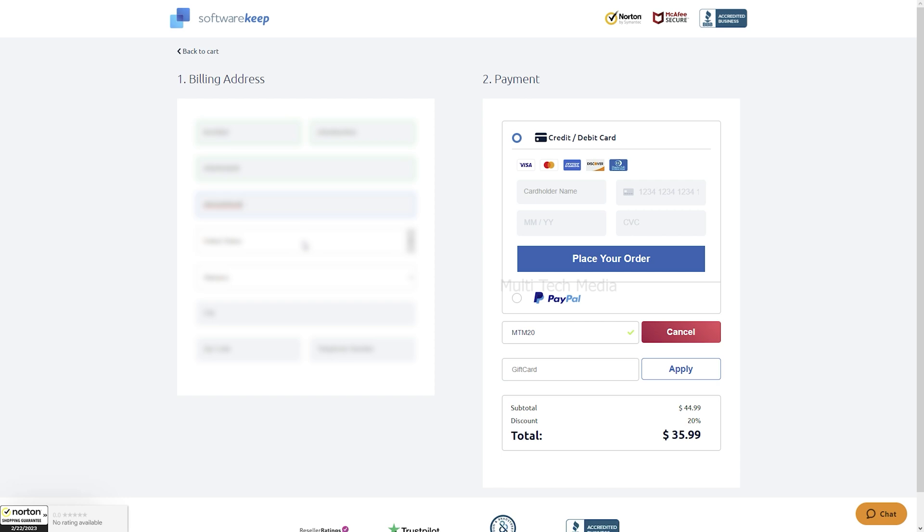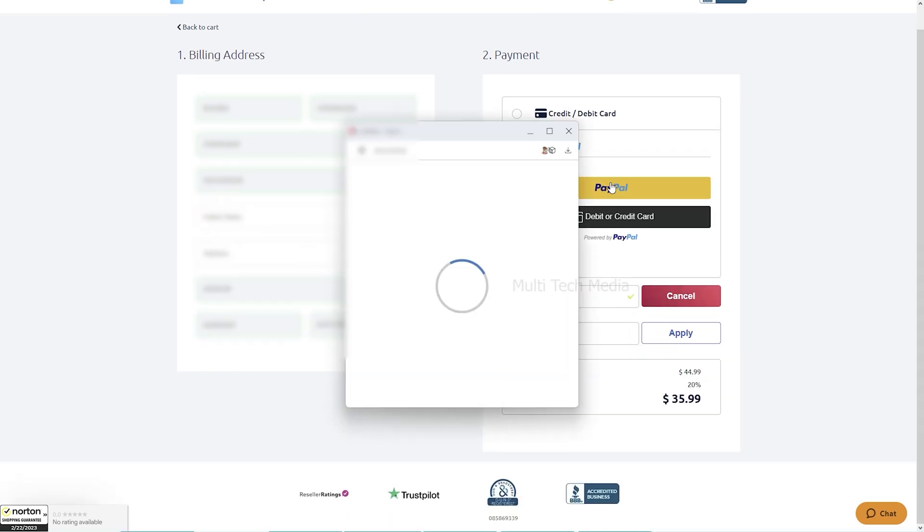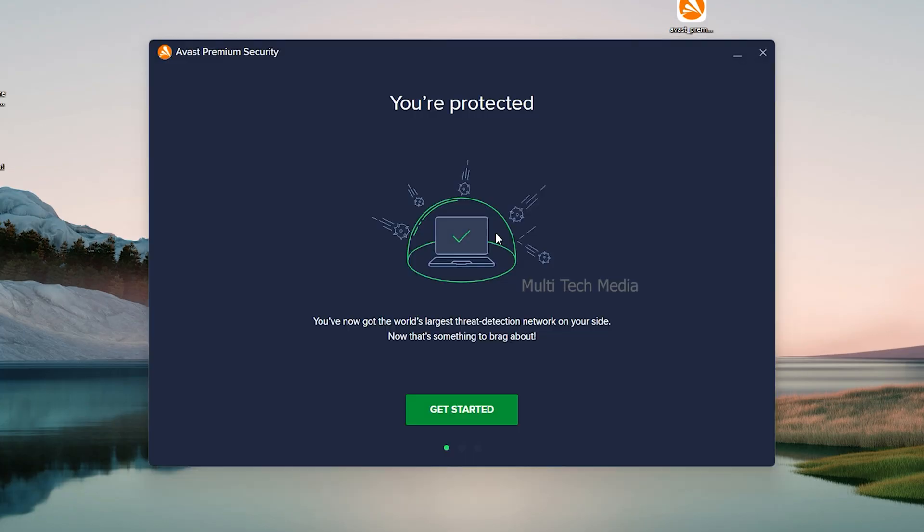Click on proceed to checkout, fill in the billing address, then I choose PayPal — click here and done. I received the keys via email. It's quick and easy.